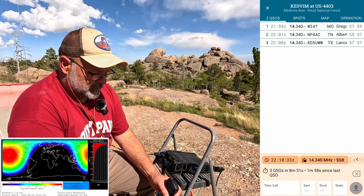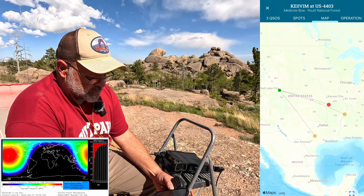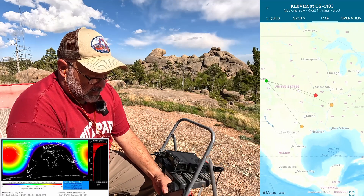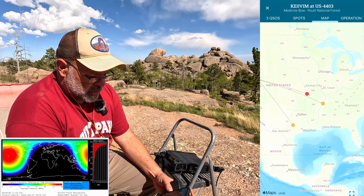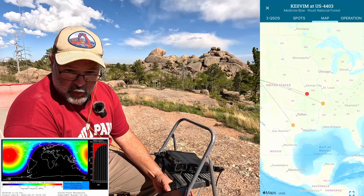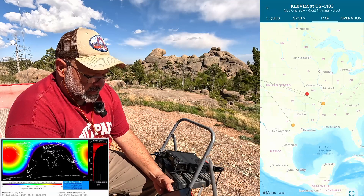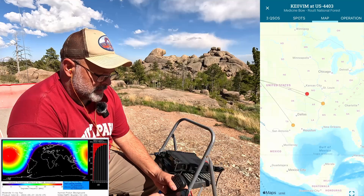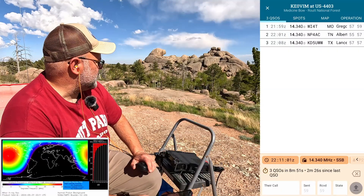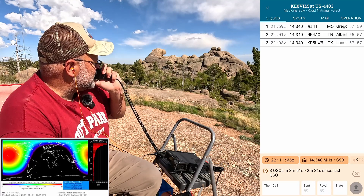Consulting my map — I'm not making it too far east, just back to the Mississippi River. Maybe if I try a higher frequency I'll get out farther and start to hit Kentucky, Tennessee, Georgia, Ohio, Indiana, Illinois — all those busy states. Maybe it'd pick up a little bit on 15 meters. CQ CQ Parks on the Air Kilo Echo Zero Victor India Mike.